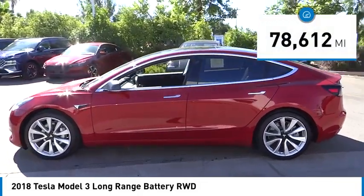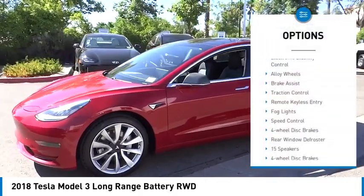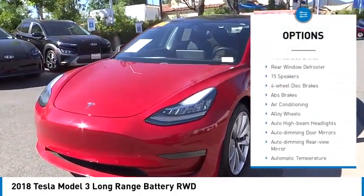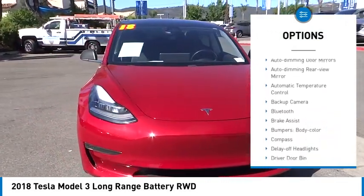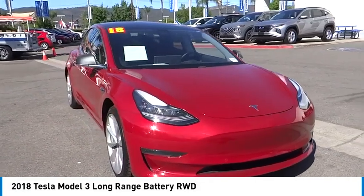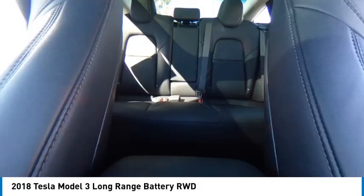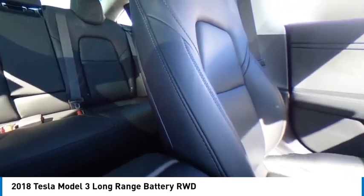This vehicle has less than eighty thousand miles. Here are some of its great options: electronic stability control, alloy wheels, brake assist, traction control, remote keyless entry, fog lights, speed control, four-wheel disc brakes, and rear window defroster. This vehicle offers reliability and good looks at a great price, so come in and take a test drive today.